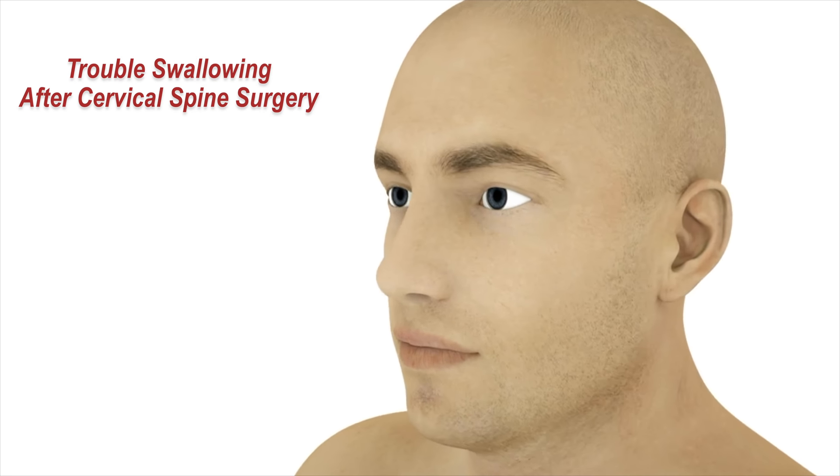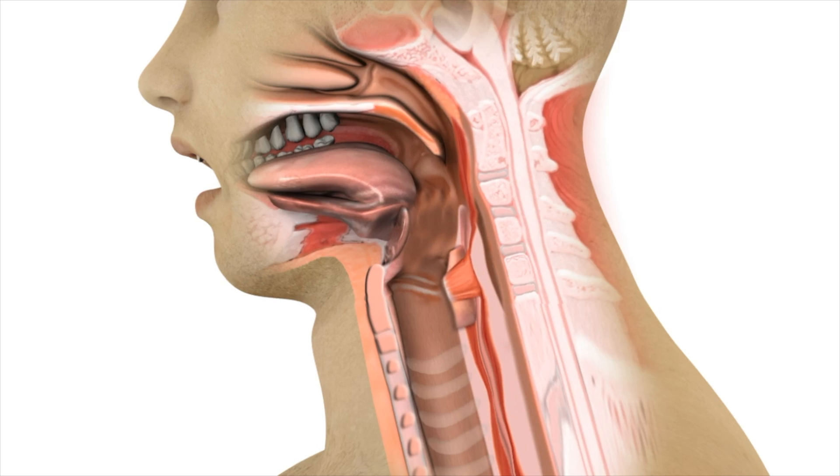Cervical spine surgery is a common procedure performed in the United States by orthopedic or neurosurgical spine specialists. With this type of procedure, there is the potential for voice or swallowing problems after surgery that may require an ENT evaluation.